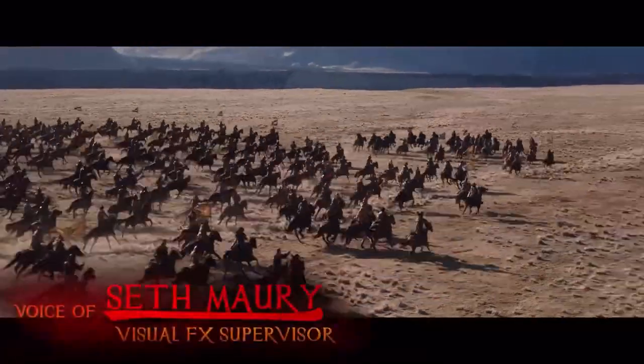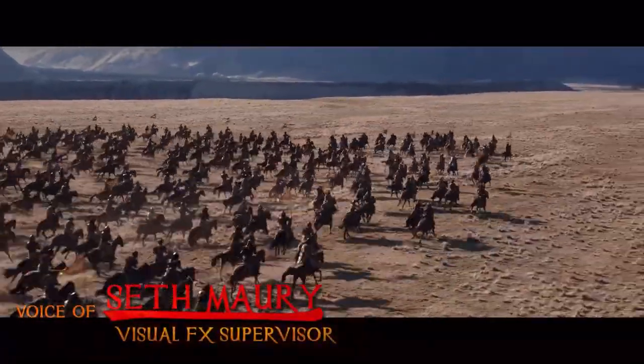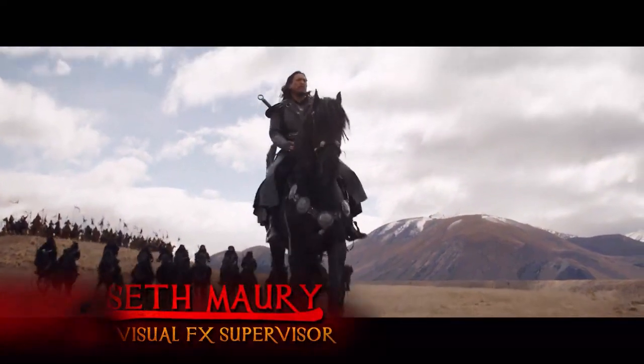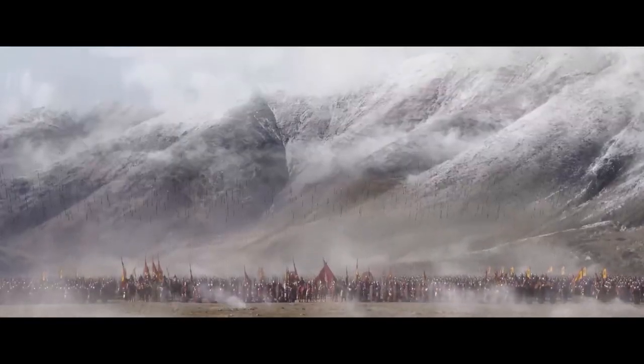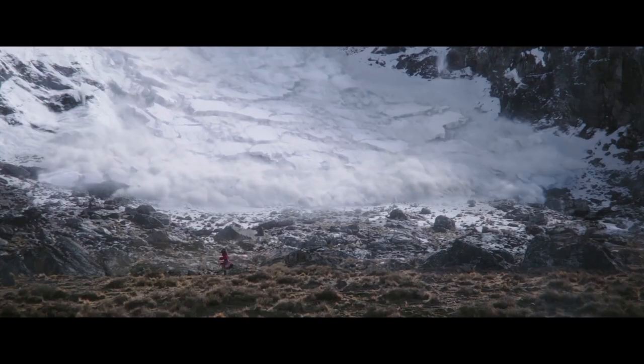For Disney's Mulan, Sony Pictures Imageworks was given the challenge of making the battle location feel more like a high mountain valley. This included designing a mountain range and creating a virtual avalanche.